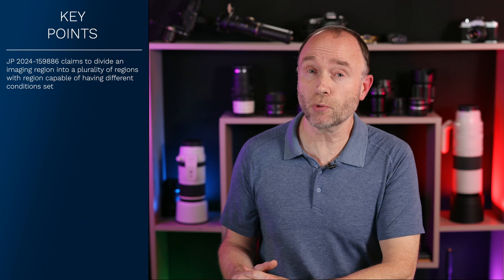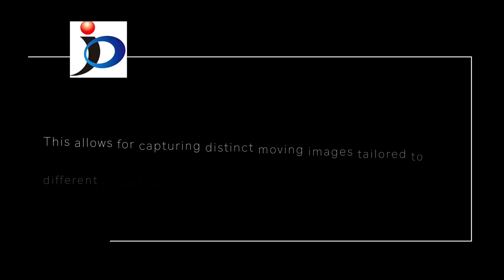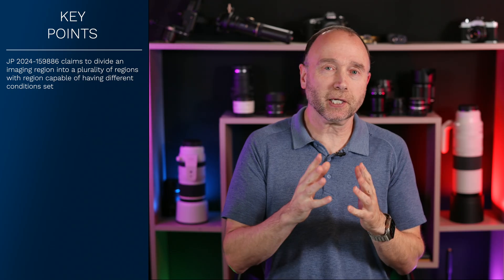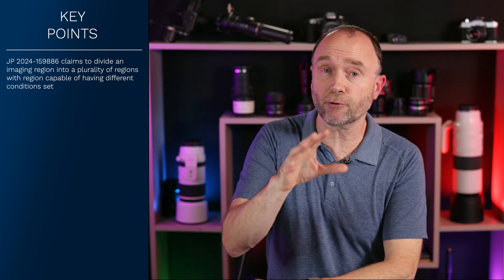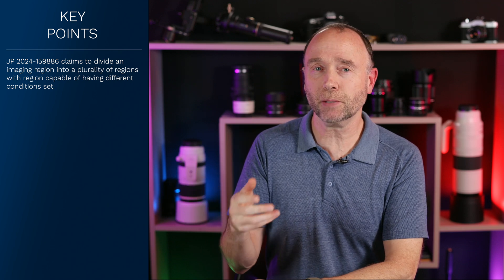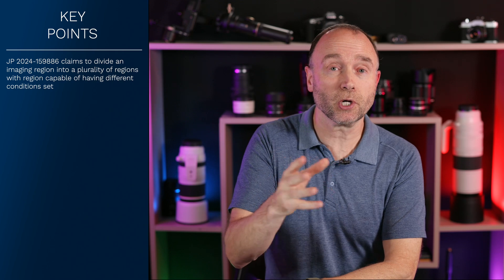Perhaps this quote could help: 'This allows for capturing distinct stills or moving images that are tailored to different conditions.' That kind of captures it in a nutshell — the ability to divide up the frame into multiple different regions, so it can apply different attributes to those regions depending on what's going on.